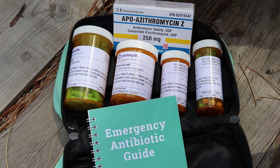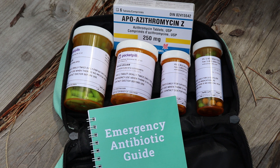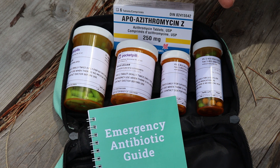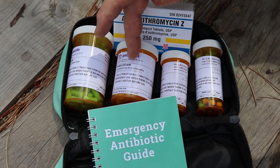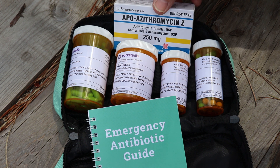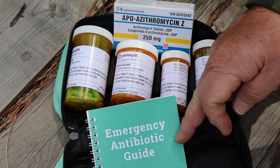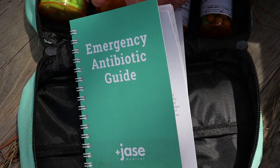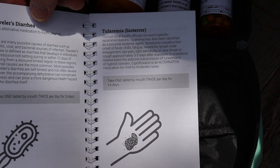So here we have five different antibiotics and also an emergency antibiotic guide that explains what each of these antibiotics do and what particular illness they could be used for. Here we have doxy, amoxiclav, cipro, metro, and azithromycin. Let's check out this emergency antibiotic guide that's included with your Jace Case — as you go through your guide it can help you to diagnose what you may be experiencing and also which medicine you should take and which dose.